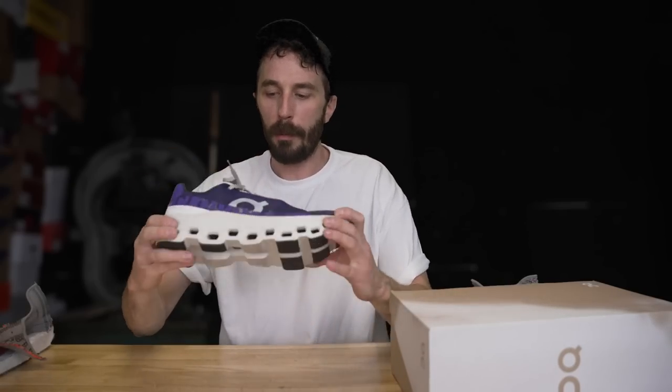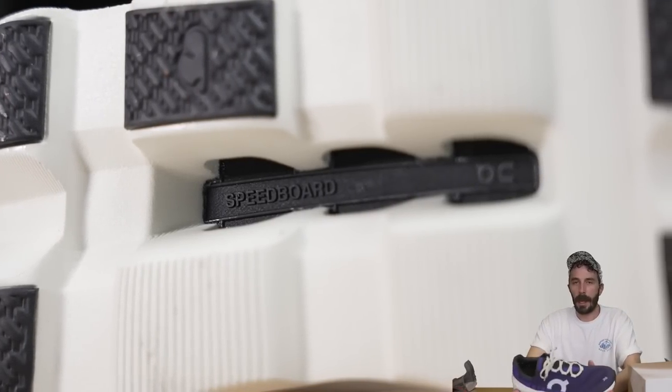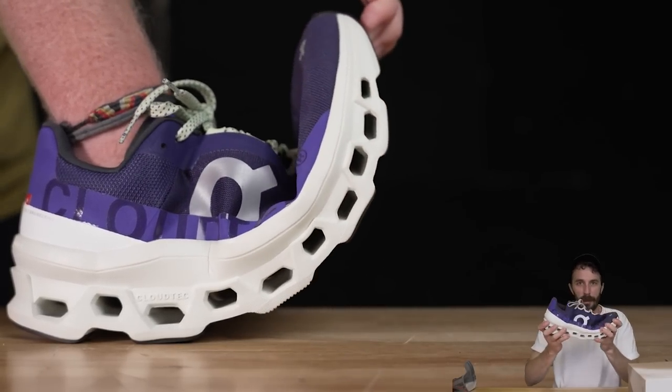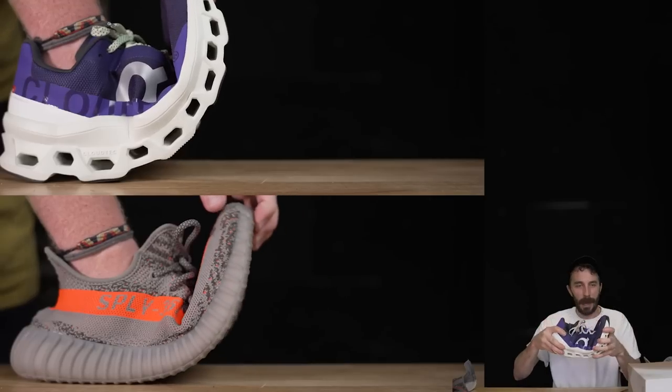But I don't think the foam midsole test alone really tells the full story of the shoe's performance and energy return, because the Speed Board running all the way through the midsole adds a lot of rigidity and springiness. The problem is I can feel how much harder it is to bend compared to the Yeezys and how much more it springs back, but we couldn't really figure out a great way to test and show that visually — so here's the best we got.